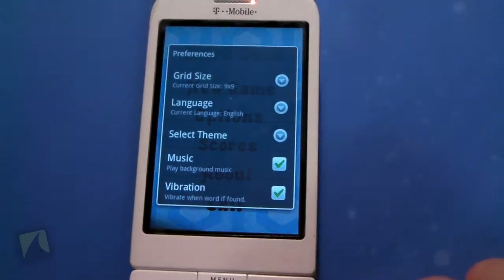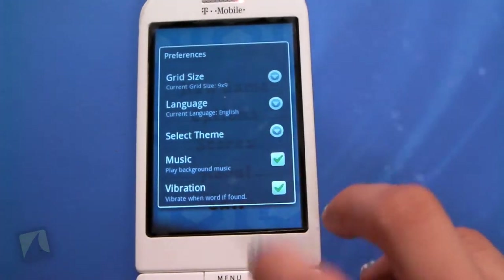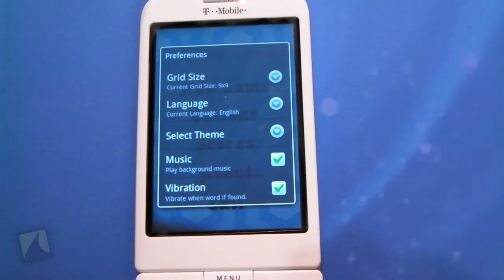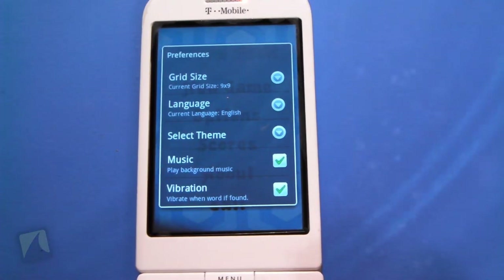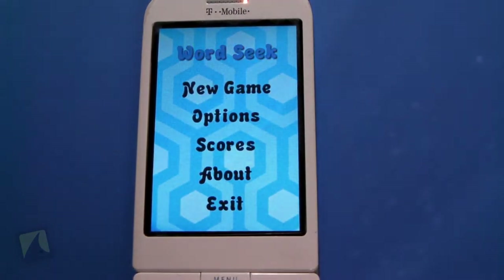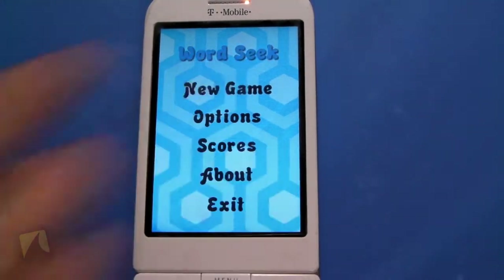Oh, not options. Well, you can change the grid size, change the language, you can even select a theme, play the music in the background, and vibration. So let's start a new game.